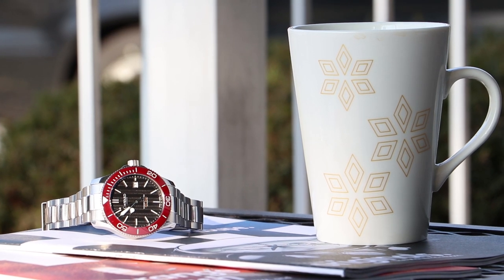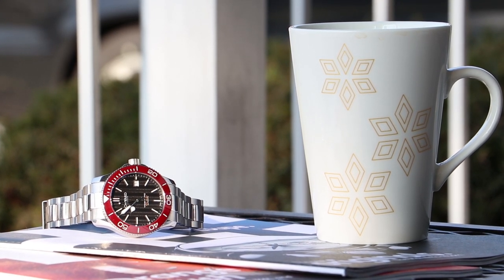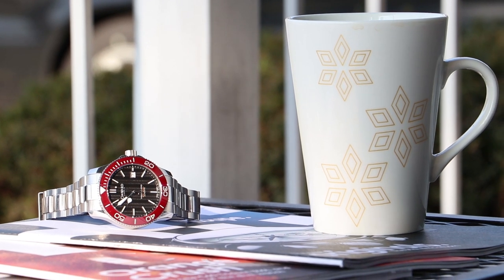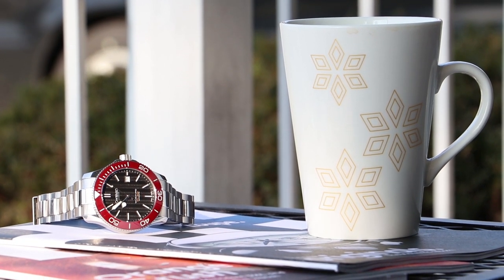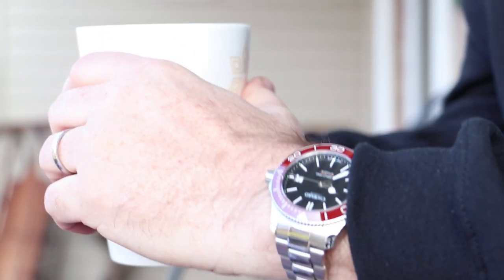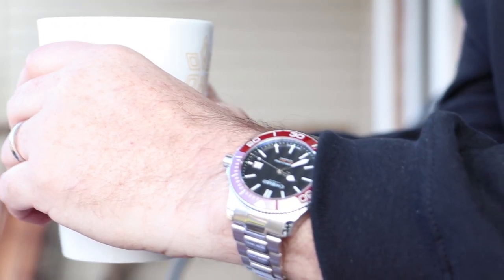In recent days I've paired my collection down to just three automatic pieces and a few quartz pieces. Those three automatics are my Omega Speedmaster, my Omega Seamaster, and this Christopher Ward Trident Pro. So of all the pieces that have come and gone, why has this one stayed?